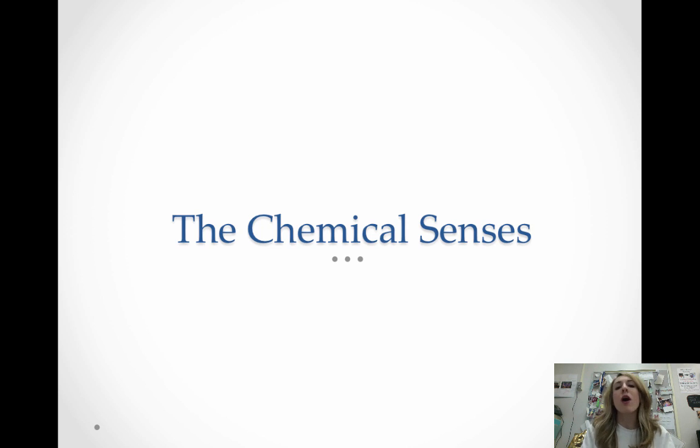So we're going to start with the chemical senses. We call them chemical senses because they work with chemicals. Both smell and taste use chemicals either in the air, or chemicals that come in food solutions that are broken down by the saliva, as opposed to light waves or sound waves like vision and hearing.